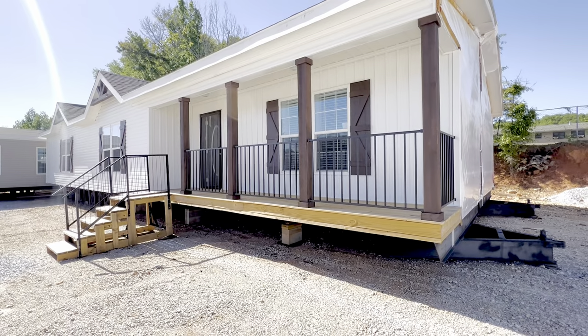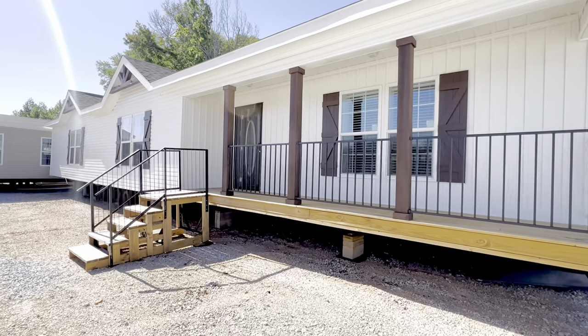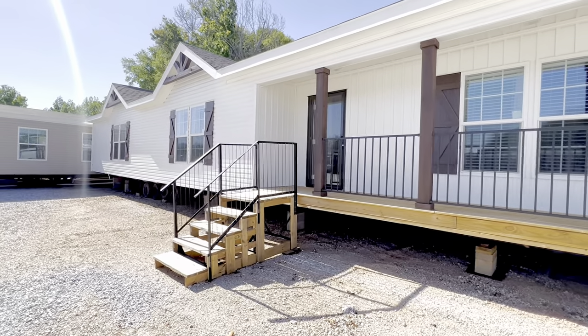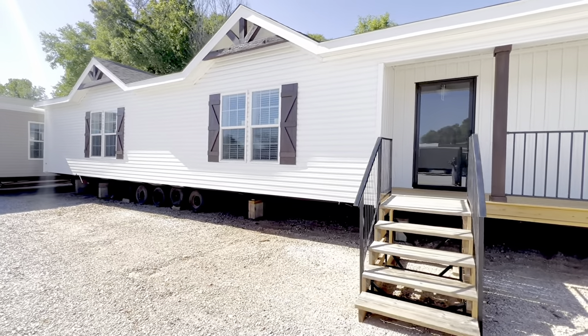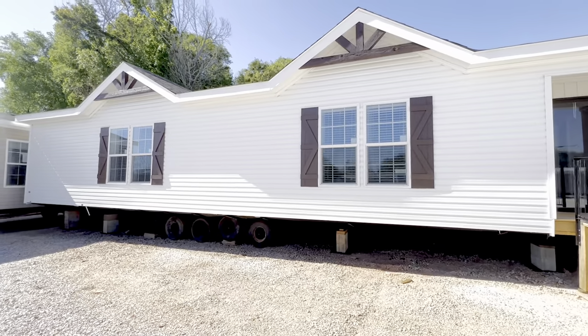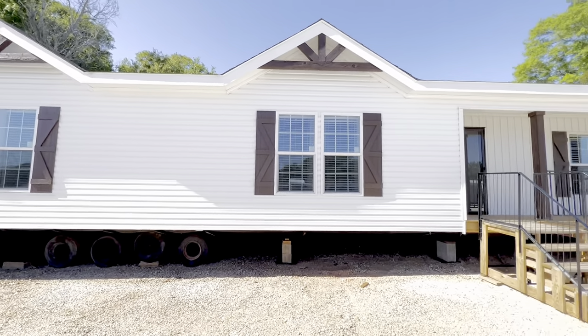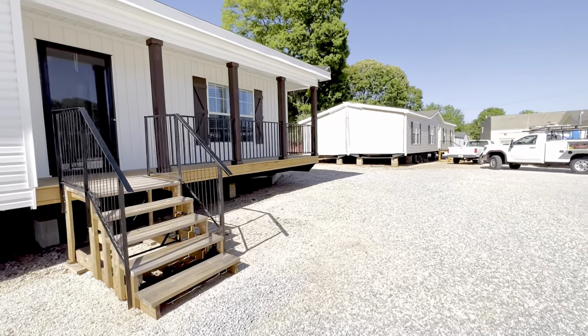Check out them beams — dang, it looks real good. I hope y'all are excited because it looks just as good on the outside as it does on the inside, and I can't wait to show y'all. Let me go around back and let's see what we got.